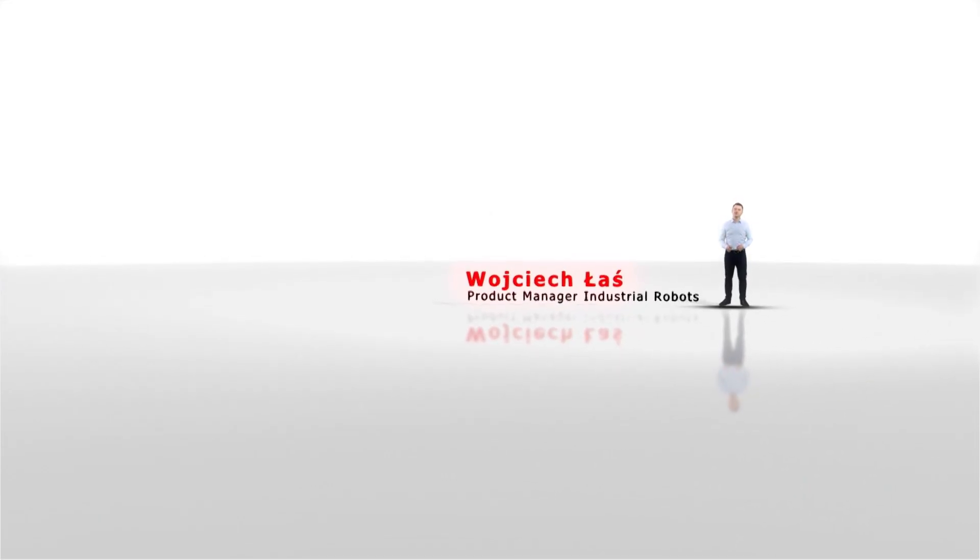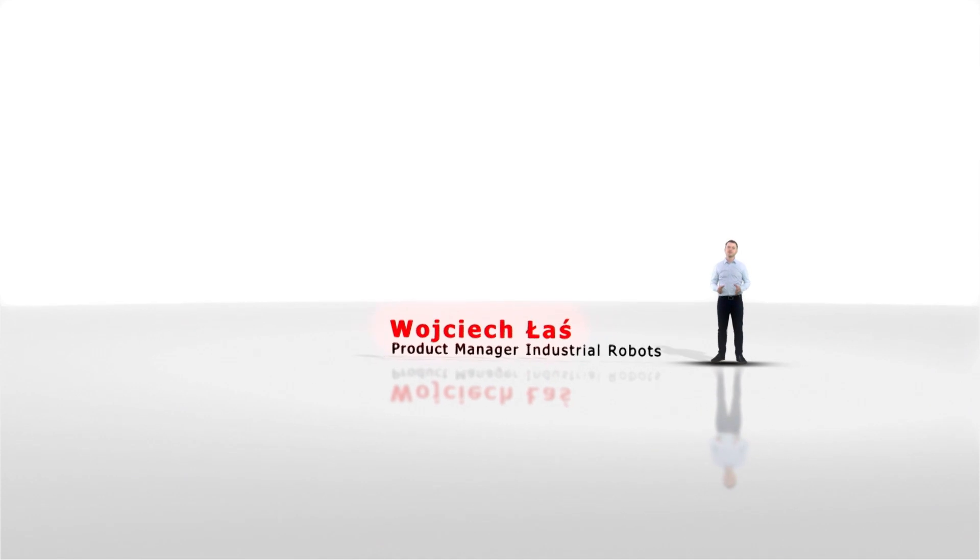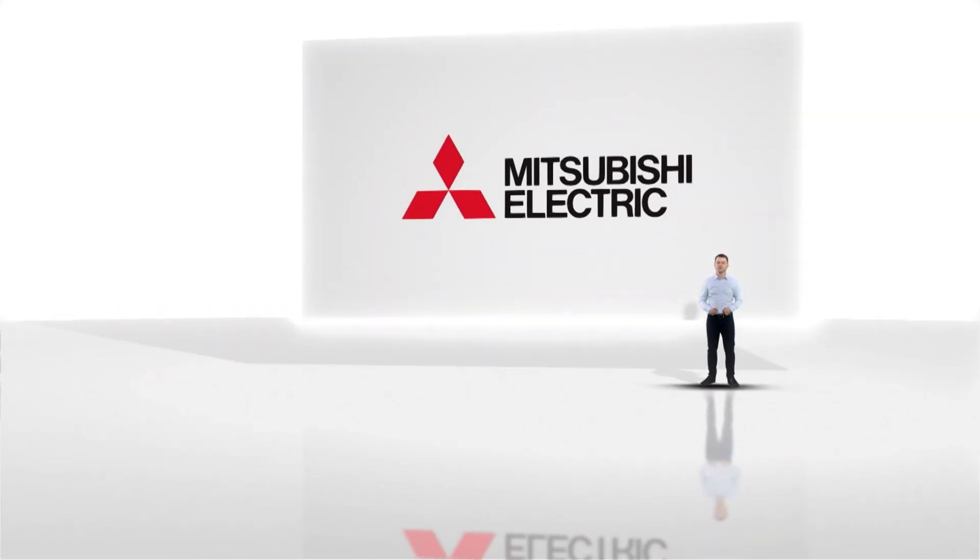Welcome. I am proud to show you today a new member of the MELFA robots family, a product which is redefining what a modern industrial robot should be. But first, I would like to invite you to a short journey to the past to understand what values and philosophy stands behind each of our robots.